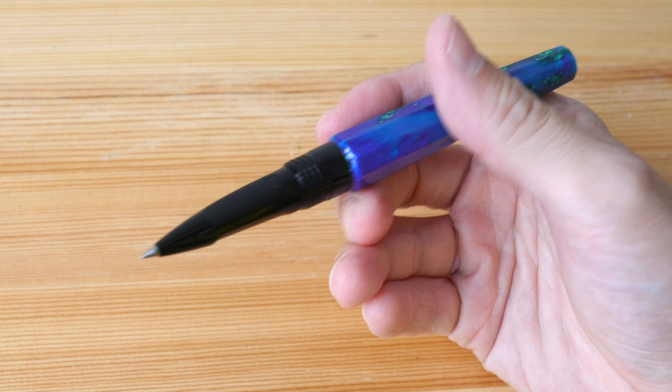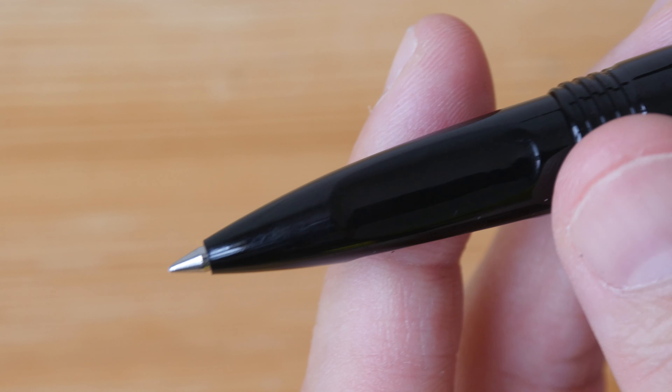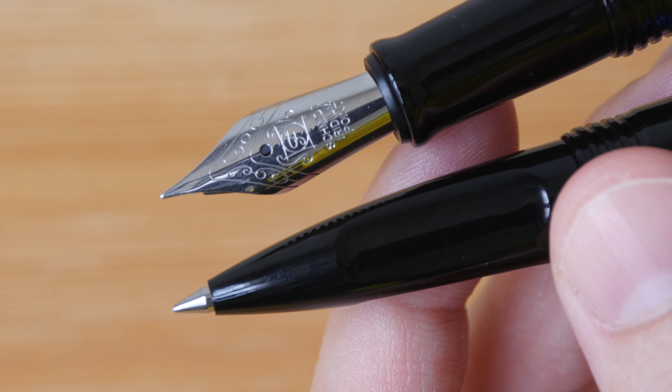This is a screw-on type of cap. The Euphoria pens are available with either ballpoint or fountain pen nibs. For the fountain pen, they have fine, medium, and broad nib sizes.